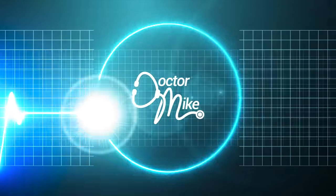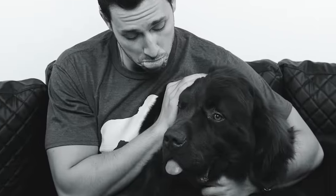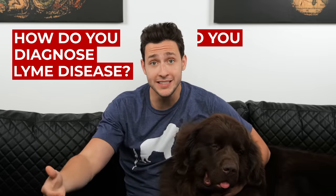Bear, you ready? He's ready. I want to start off by telling you right away, little Bear was diagnosed with Lyme disease. He's fine — the story has a happy ending. I just want to tell you about the process: how did Bear get diagnosed with Lyme disease and what did I do to treat it?